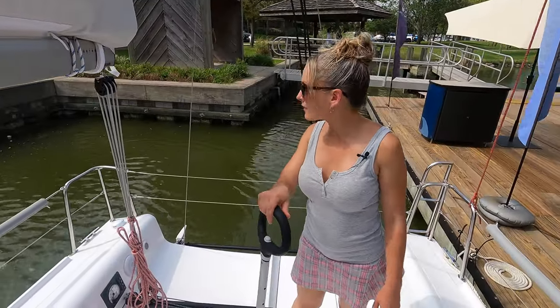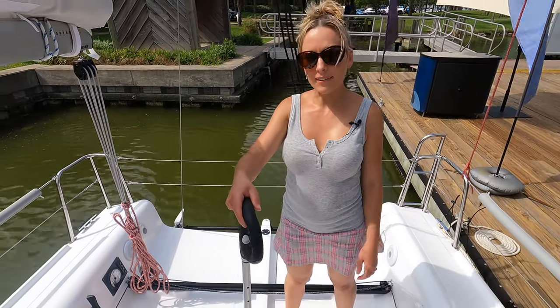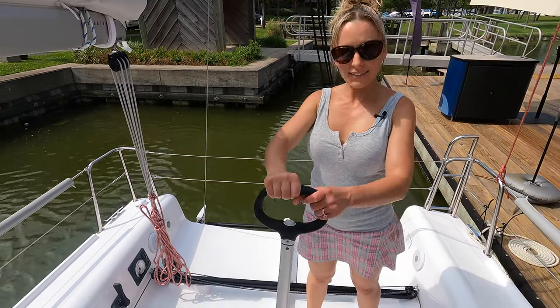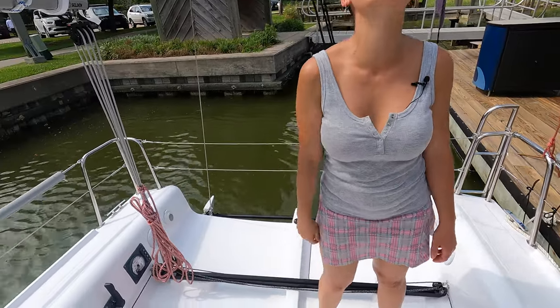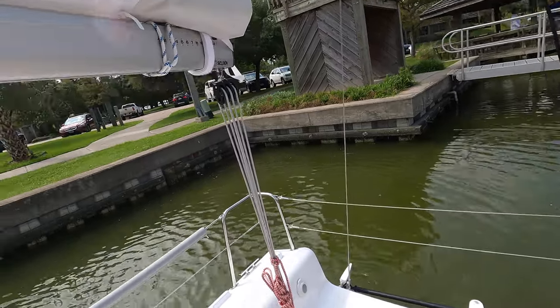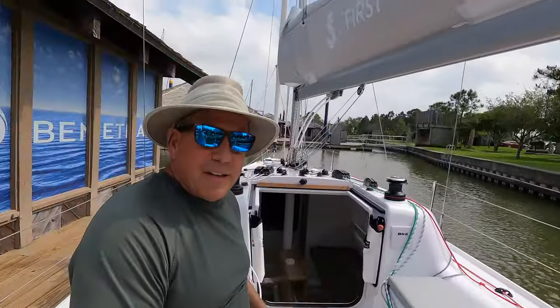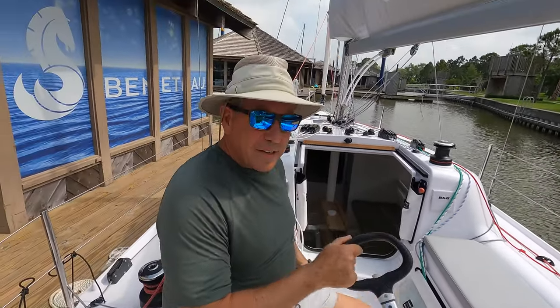So this is really nifty back here — with the twin rudder and this handle and how it moves. That's awesome. When you're sitting here it reaches, it reaches. I mean, how fun would this boat be?